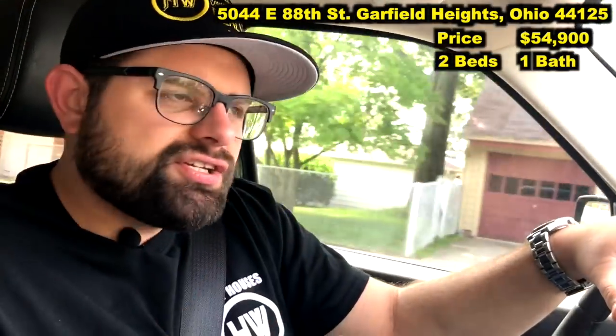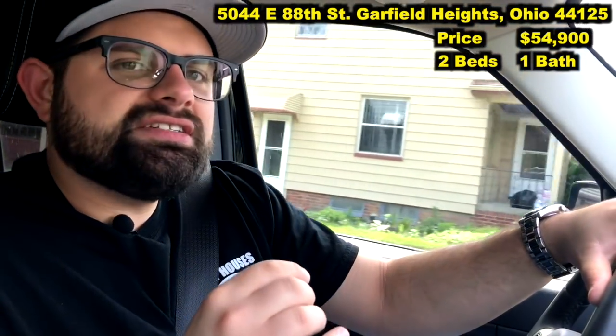5044 East 88th, Garfield Heights. Price only $54,900. The house is two beds, one bath. The current tenant is a Section 8 CMHA tenant, she's in there.